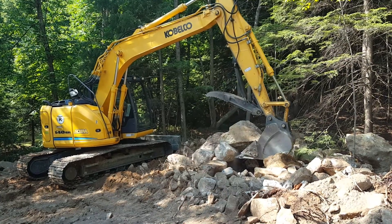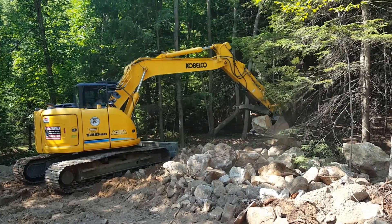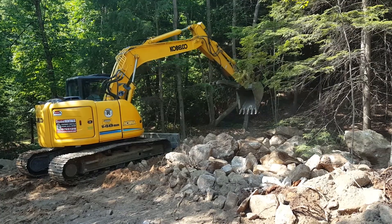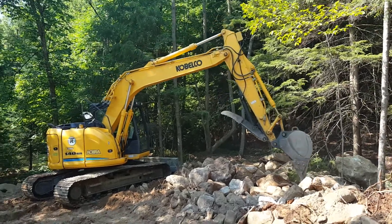Nice machine — blade, thumb. This particular job that we're doing through my construction company, George Newart Construction, where we have excavated for a garage site, blasted about a hundred loads of material, and we have lots of stone that we need to move.